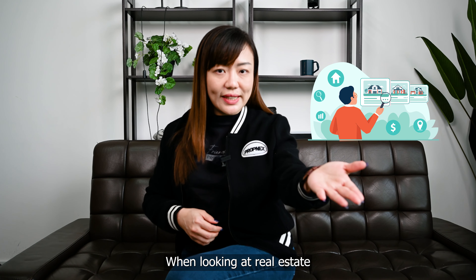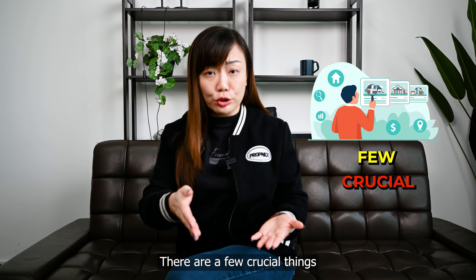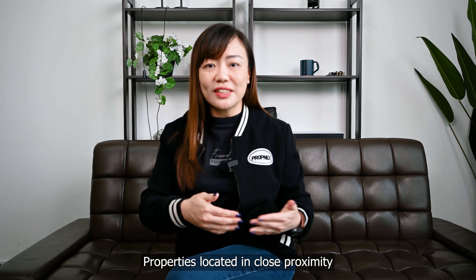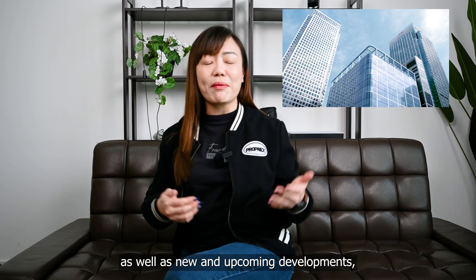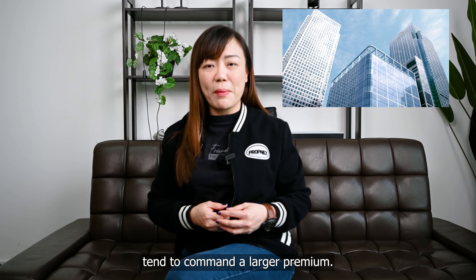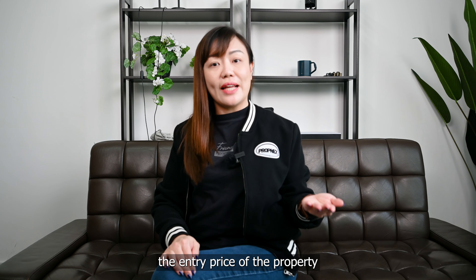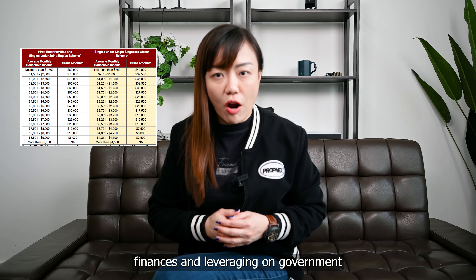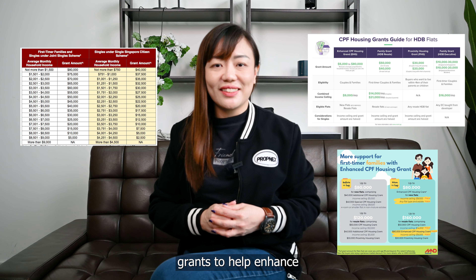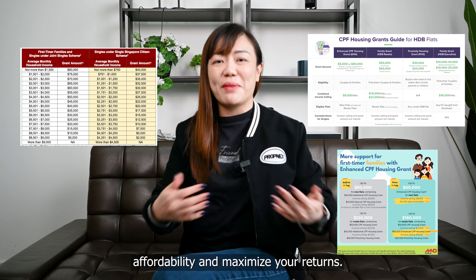When looking at real estate that will generate wealth, there are a few crucial things that you have to look out for. Properties located in close proximity to a great variety of amenities as well as new and upcoming developments tend to command a larger premium. What's also important is that you have to make sure the entry price of the property can be supported by your own finances and leveraging on government grants to help enhance affordability and maximize your returns.